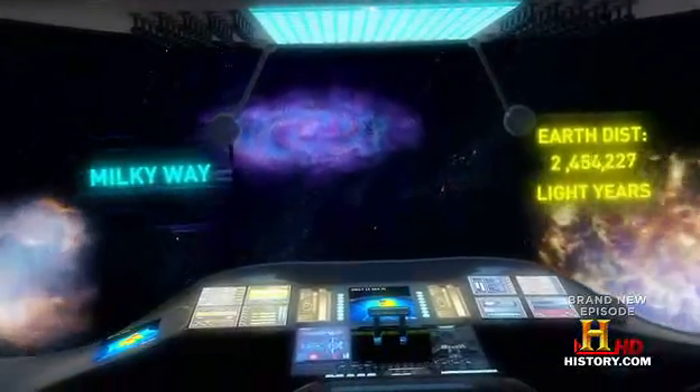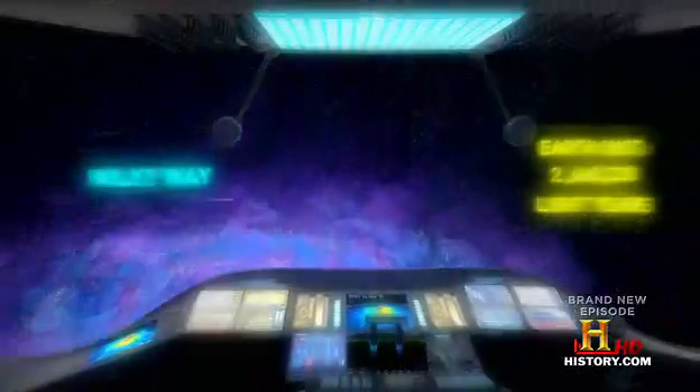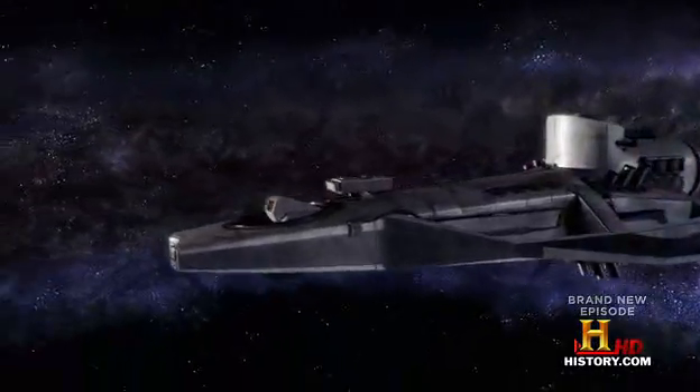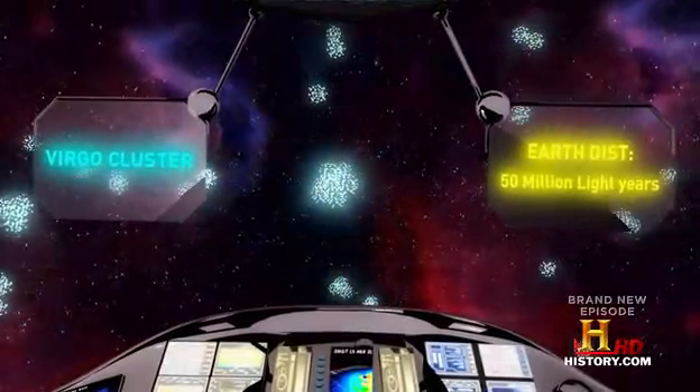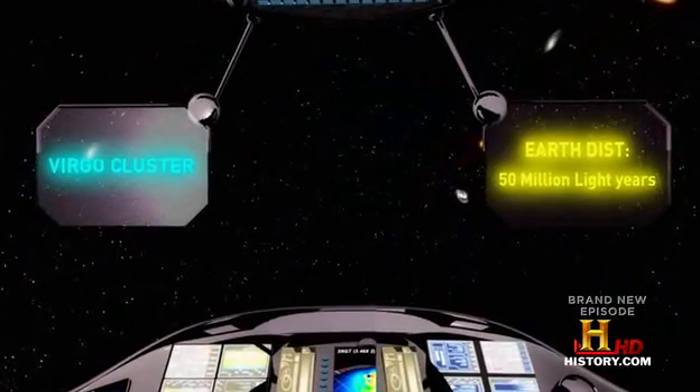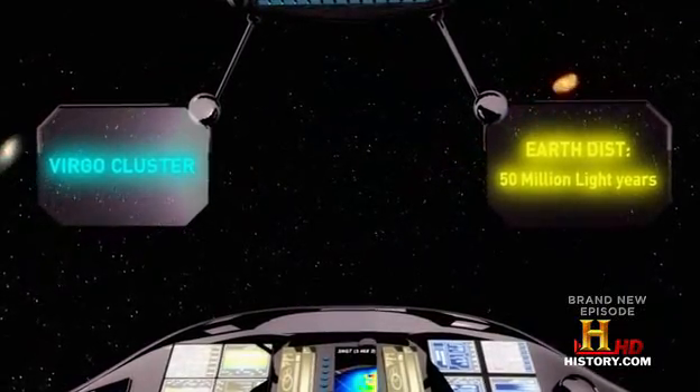The Local Group is tiny compared to the big galaxy clusters across the universe. The nearest big cluster is the next stop on our voyage. Our local group is about 60 million light years away from a much bigger cluster — the Virgo cluster of galaxies — consisting of thousands of galaxies, not just a few dozen. And our local group, the Virgo cluster, and a bunch of other clusters are part of an even bigger structure called the local supercluster.